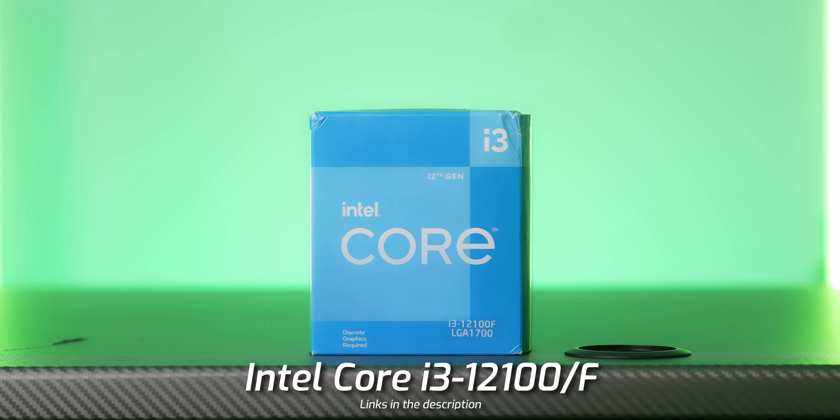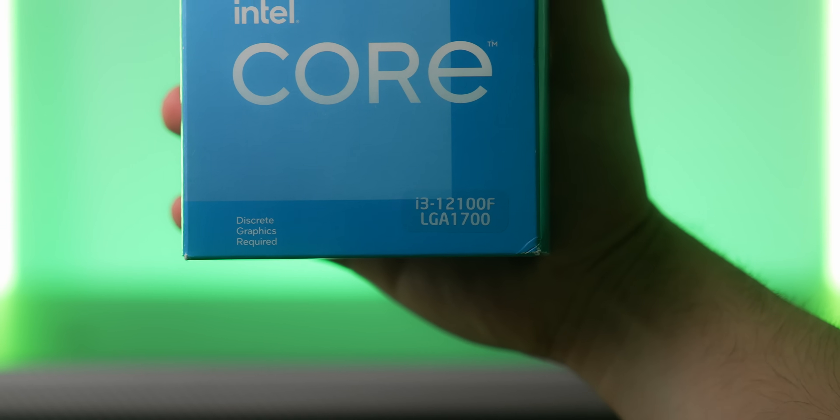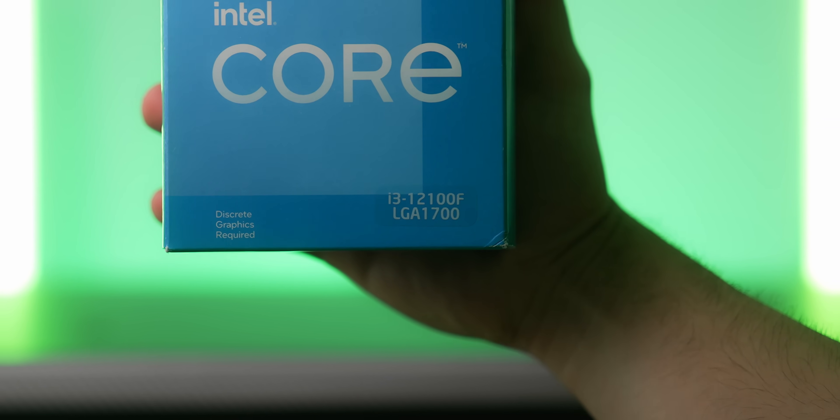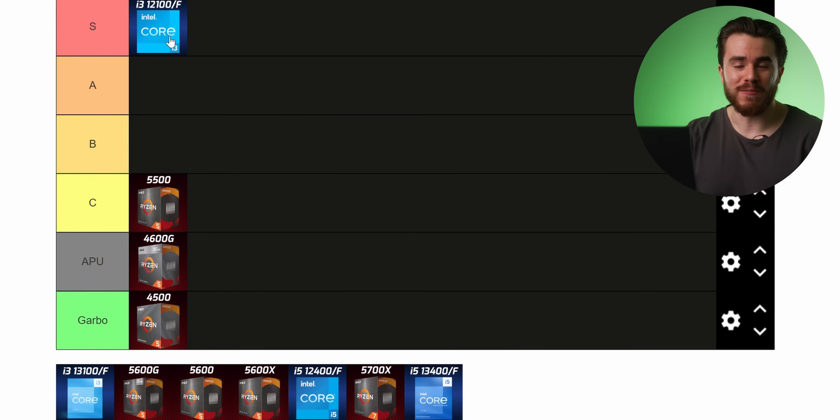The processor that beats the 5500 despite fewer cores and threads? The Intel Core i3-12100 or 12100F, available for around $100. It's a four-core, eight-threaded CPU and it beats the six-core, 12-threaded 5500 in gaming performance. As I said at the start, for gaming it all comes down to single-threaded performance, and those Alder Lake chips — even at four cores — are deadly. Because of that, the i3-12100 earns our first S tier of the video. I rank CPUs on value and performance, and it absolutely deserves it.